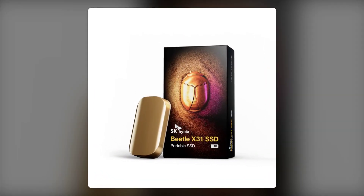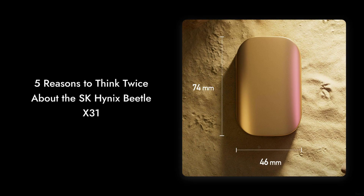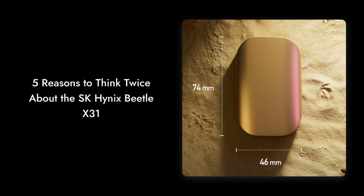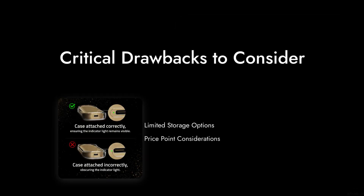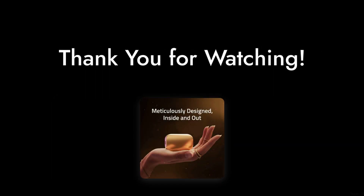So there you have it — 5 reasons to think twice about the SK Hynix Beetle X31. While it has its strengths, there are definitely some critical drawbacks to consider. Thanks for watching Critical Reviews, and don't forget to like and subscribe for more honest tech reviews.